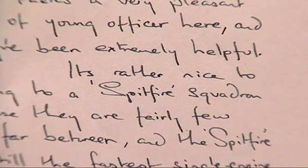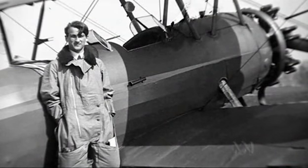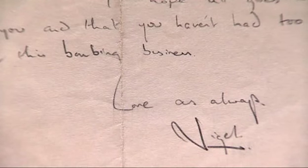A letter is read from a WWII pilot: 'This is Officer's Mess, Drem, East Lothian, 21st June 1940. Dear Mum and Dad, it's rather nice to belong to a Spitfire squadron because they are fairly few and far between, and the Spitfire is still the fastest single-engine fighter, I believe. I've still to make my maiden voyage but hope to do that tomorrow. Up to now, I've flown a Tiger Moth and a Magister around the countryside just to get an idea of the lie of the land. More soon. Love as always, Nigel.'